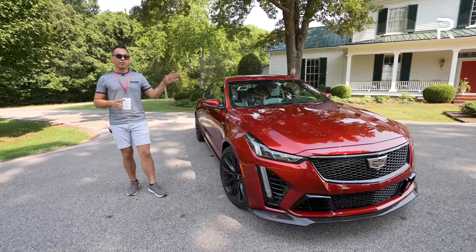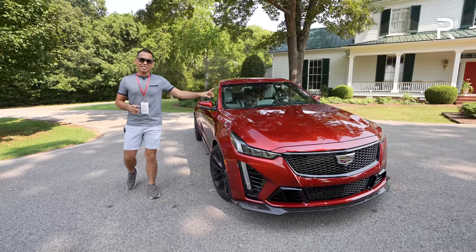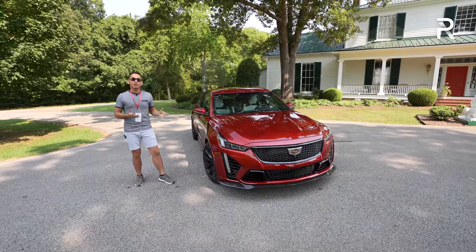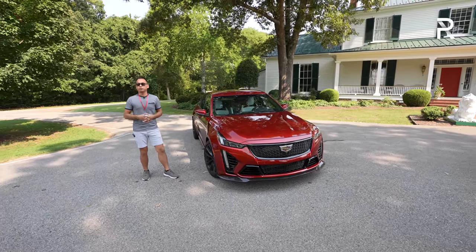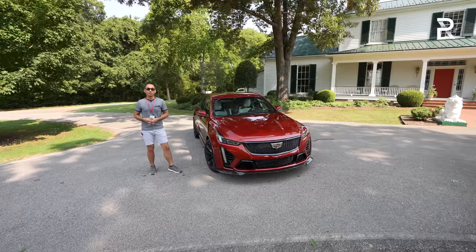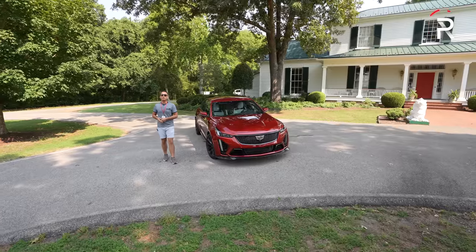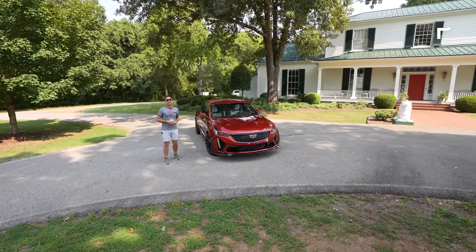This is the 2022 CT5-V Blackwing. Just like the previous generation, you also have a 668-horsepower supercharged V8, but the beauty about it is it's offered again with a six-speed manual transmission. So if you're an enthusiast who's been waiting for a super sports sedan with a V8 and a stick — was this new CT5-V Blackwing worth the wait? Stay tuned to find out.